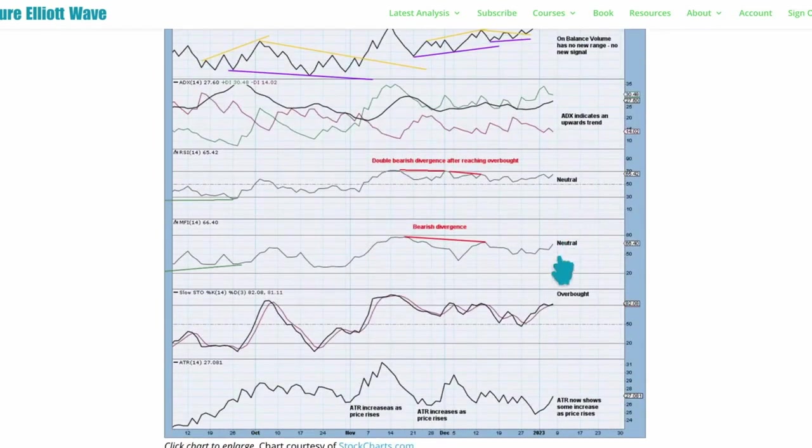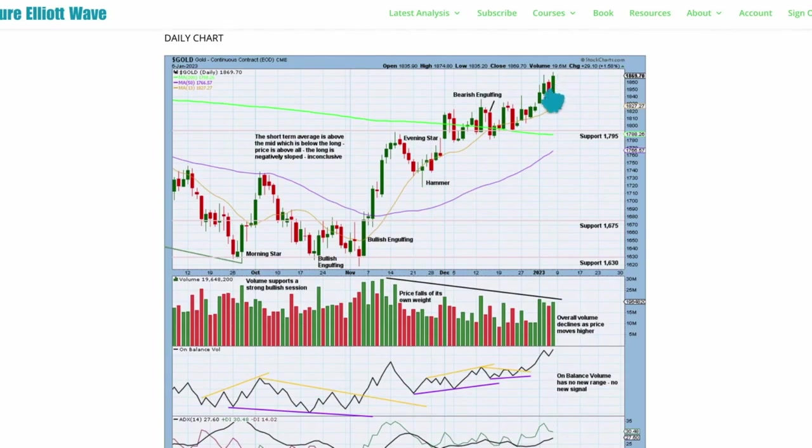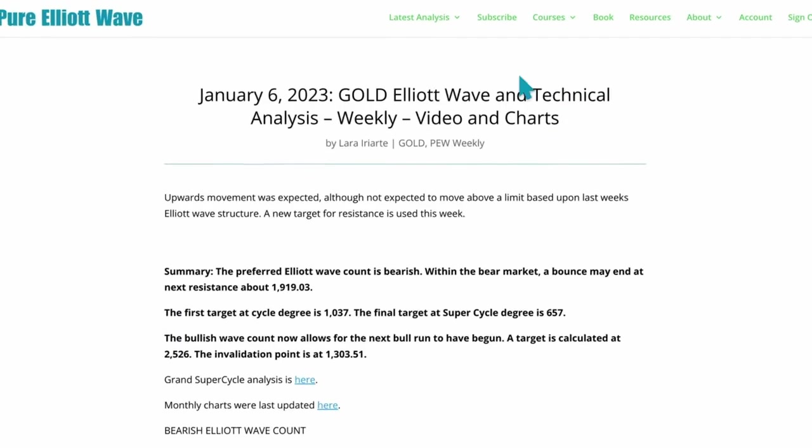So expect upward movement to continue to 1915–1917. ATR for the last few sessions is showing just a little bit of an increase — let's see if that continues. That's all from me with your gold analysis this week. I hope everyone's looking forward to an awesome weekend.